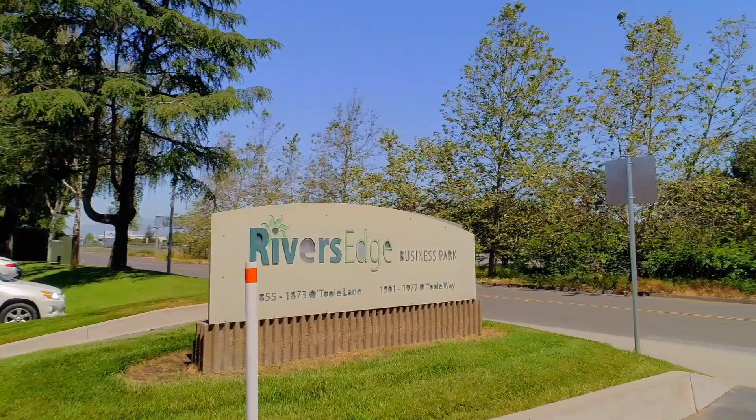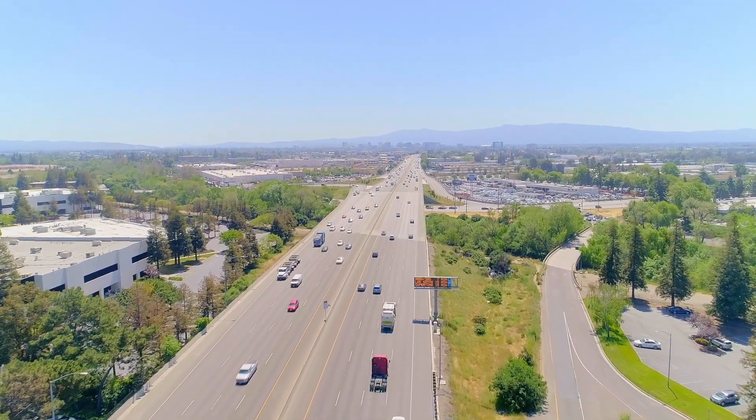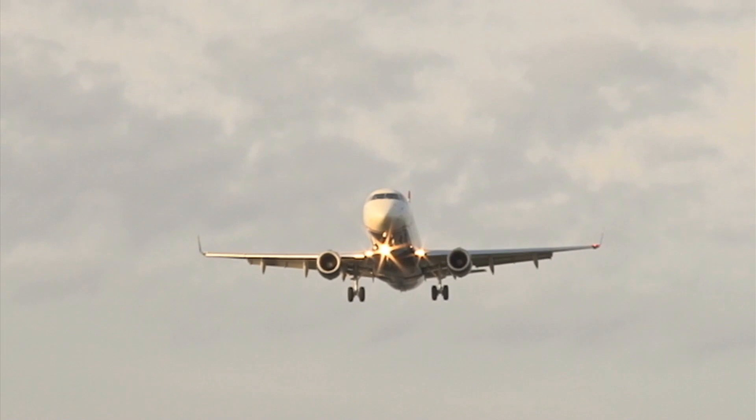It's centrally located close to major freeways such as 101, 880, and 237. It's minutes away from San Jose downtown, the proposed Google Campus, and San Jose Mineta International Airport.